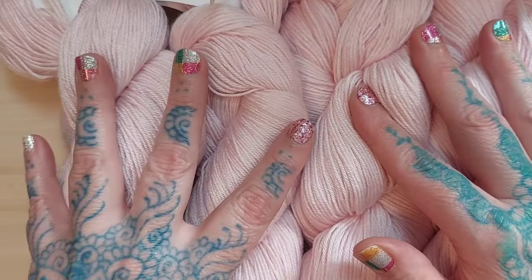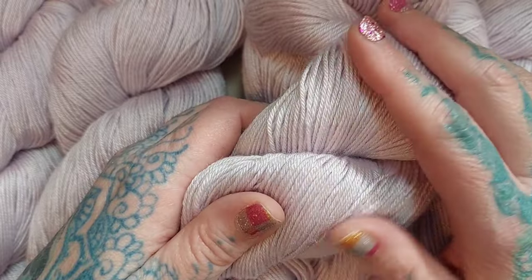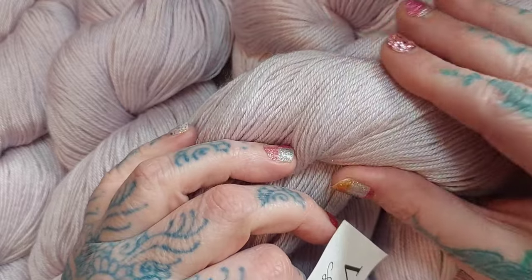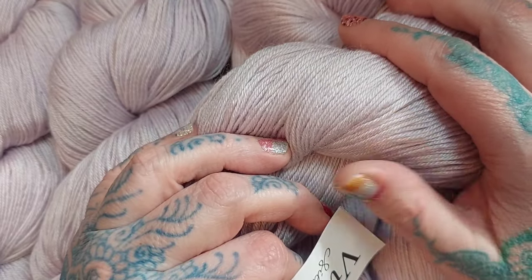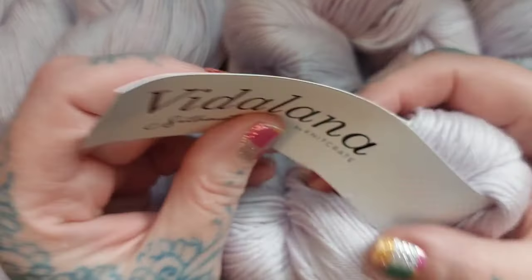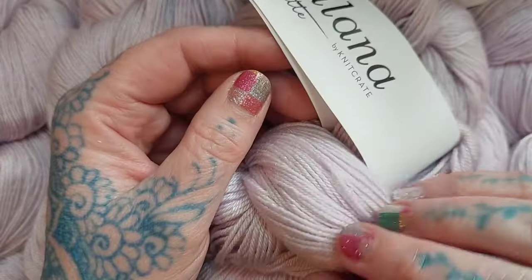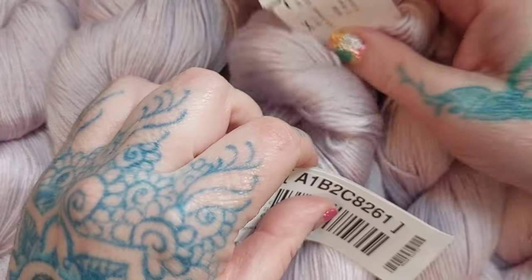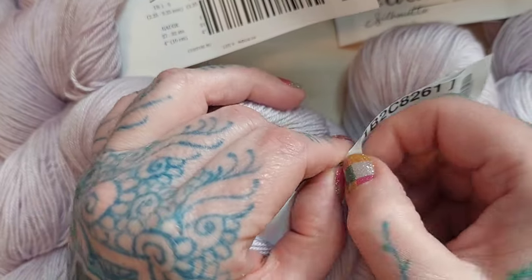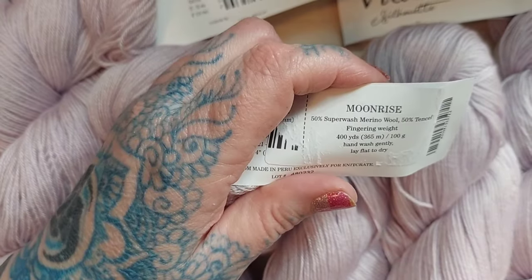Last but not least from the fingering weight, this beautiful soft lavender — I really like this a lot. I think it would look lovely with a gray. It's also from the Silhouette collection, same specs as the others — basically the same yarn just a different colorway. The colorway is called 'Moonrise,' and it really is a beautiful soft lavender.